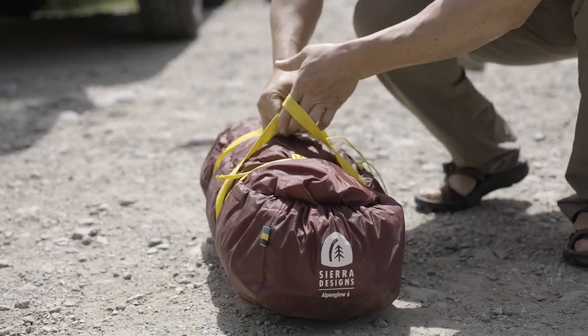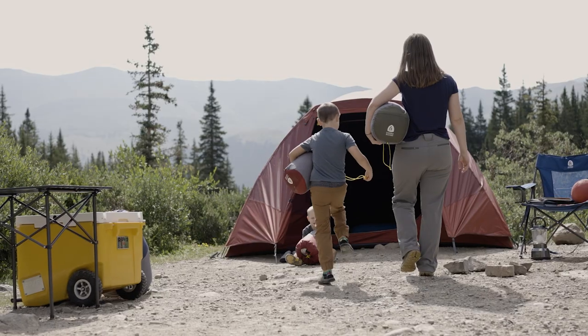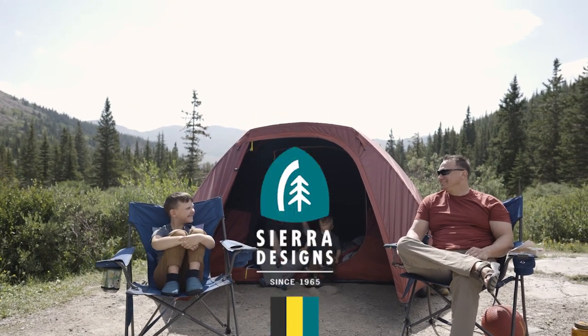Just drop your tent in, cinch the cord, and pull the compression straps. No more fighting with a stuff sack. The Alpen Glow Tint is an ideal outdoor palace for family camping, whether you're perched among the pines, palms, or prickly pears.